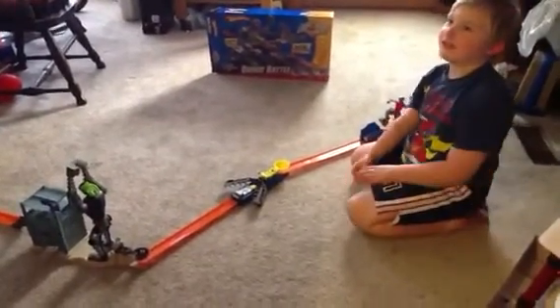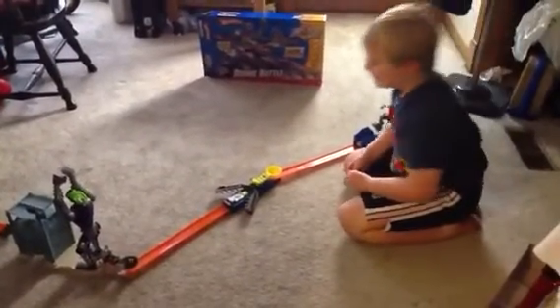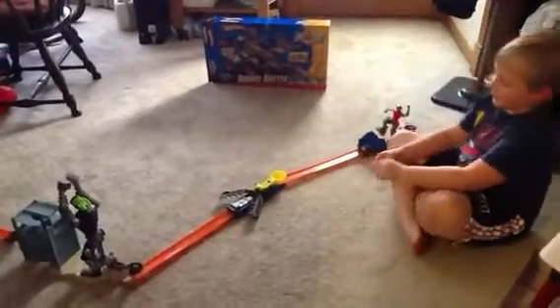I got this today at Toys R Us. It cost $29.99, so it's not that much money.